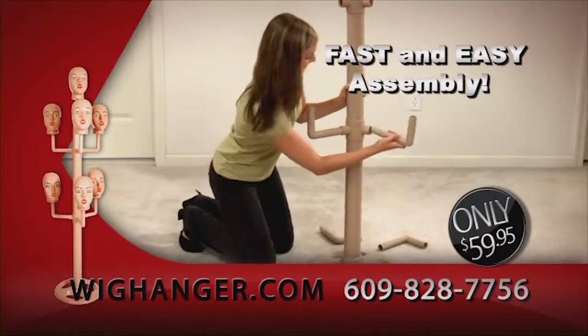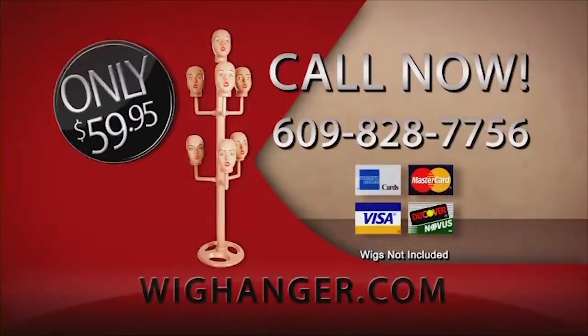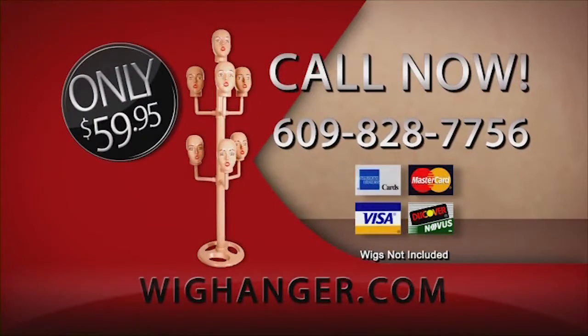Fast and easy assembly, and suitable for all wigs. Call 609-828-7756 or visit WigHanger.com. Major credit cards accepted. Call today for your Wig Hanger.